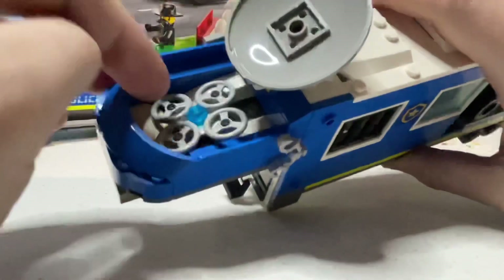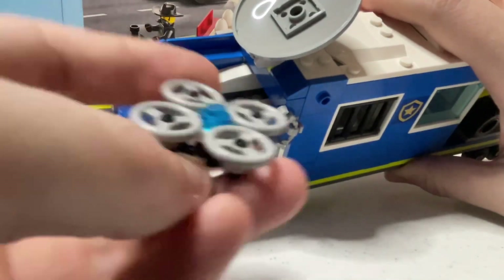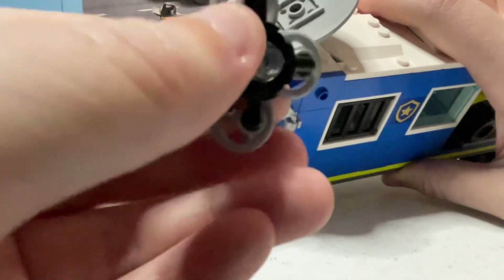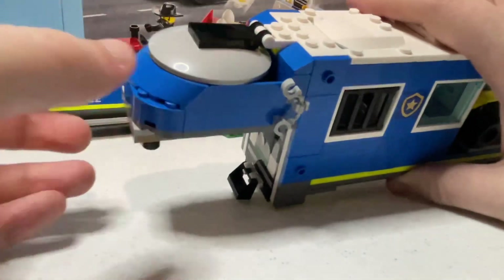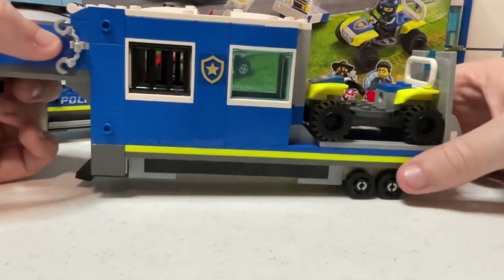The top section of the fifth-wheel component has storage for a drone. A small 10-piece drone is included — it uses steering wheel pieces for the blades. Overall it's a pretty simple design, but it works for what it's worth. This section could also be used for prisoner transport, though I imagine that wouldn't be taken too well by the LEGO City citizens.